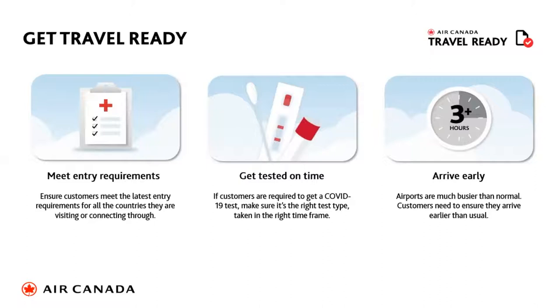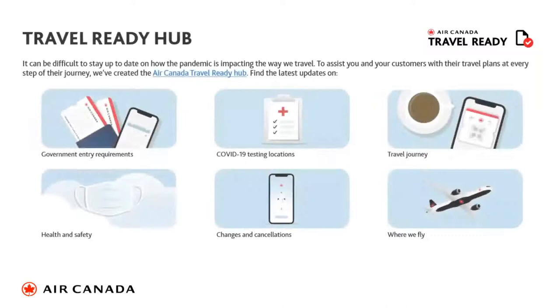We actually ask for a three-hour arrival. The features on the Travel Ready Hub — the link on the website which you'll receive during the course — cover government entry requirements, COVID testing, travel journey details, health and safety, changes and cancellations, and where we're currently flying. It is all subject to change, but it gives your customer a bit of comfort.